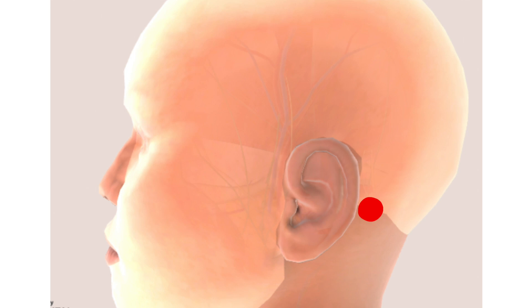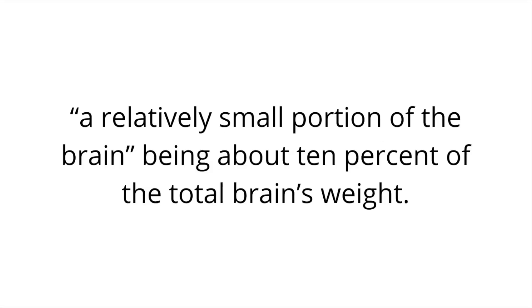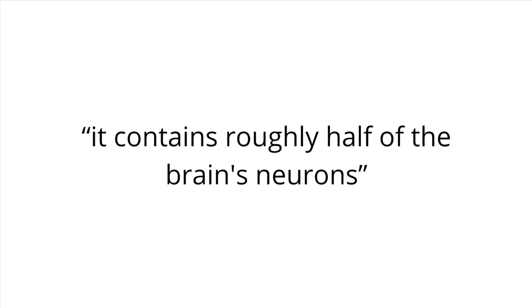So let's locate it to start off. Touch the right part behind your ear that's displayed on the screen. Right behind all the skin and bone is your cerebellum. Here's another diagram — that red oval-shaped organ is the cerebellum. According to Healthline, the cerebellum is a relatively small portion of the brain, being about 10% of a total brain's weight. However, it contains roughly half of the brain's neurons.